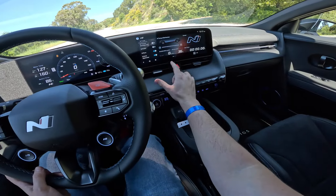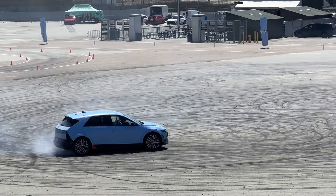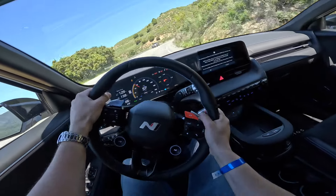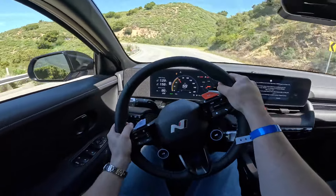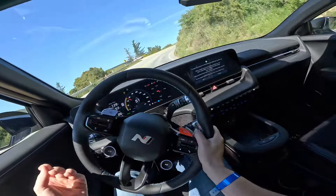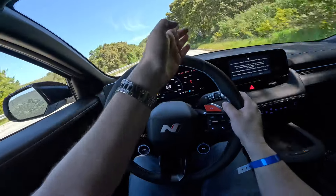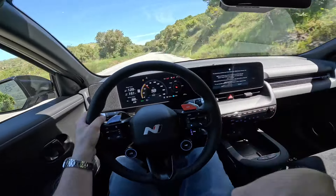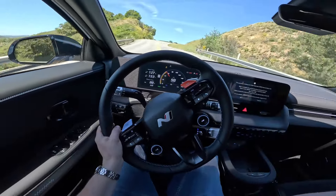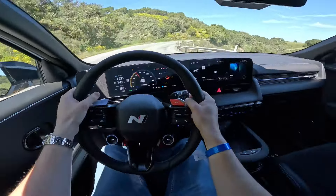Now we activate the N Drift Optimizer, which turns traction control fully off and gives a 100% rear-wheel-drive layout so you can actually drift. It uses stability control, the motors, and the brakes to help you hold a drift as long and accurately as possible. Importantly, it doesn't fully decouple the front powertrain — it can detect slip angle and judge when you're finishing a drift in order to recouple the front drivetrain, pulling you out with the full 601 or 641 horsepower. That is a pretty cool feature.